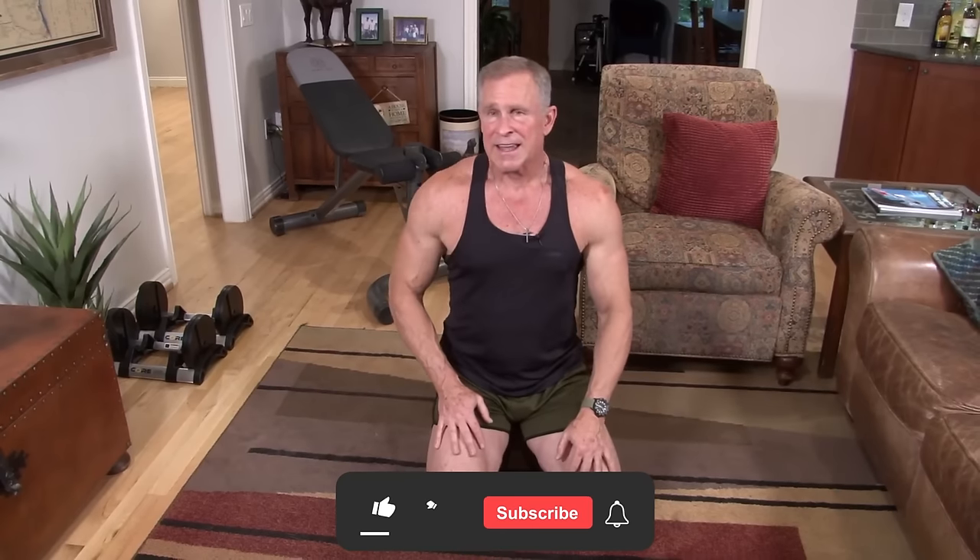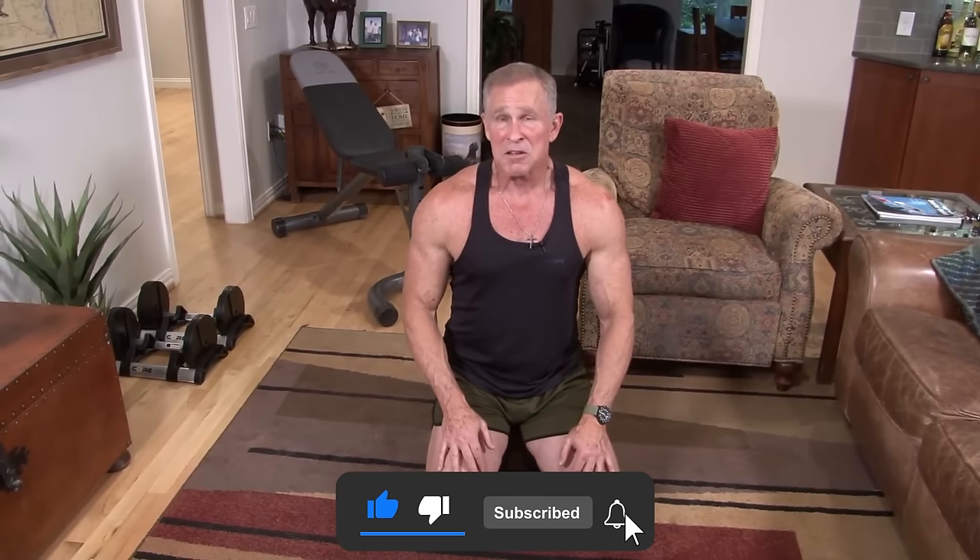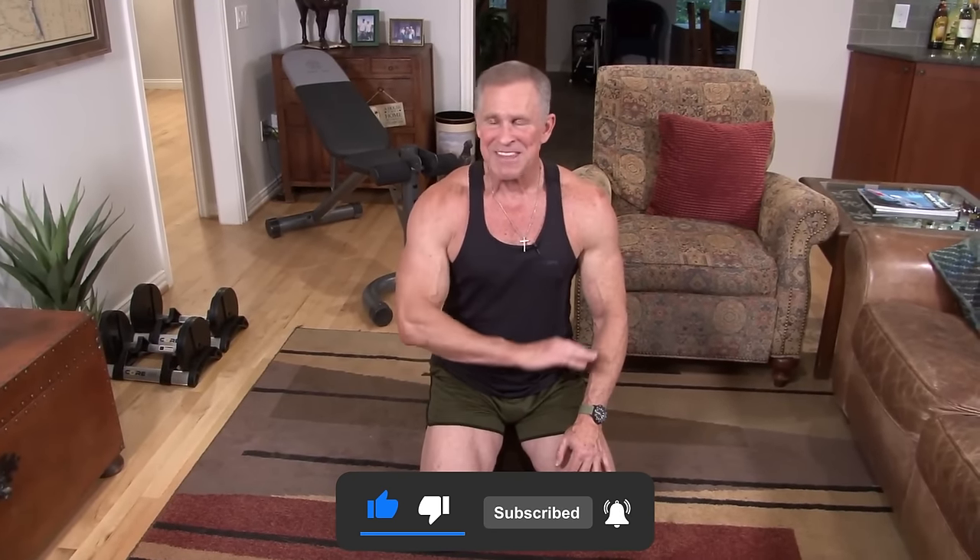Five really great exercises. You only need dumbbells and you don't need much room. I promise if you stick with these and don't give up, you're going to build some serious muscle, even if you're after 50 like me.